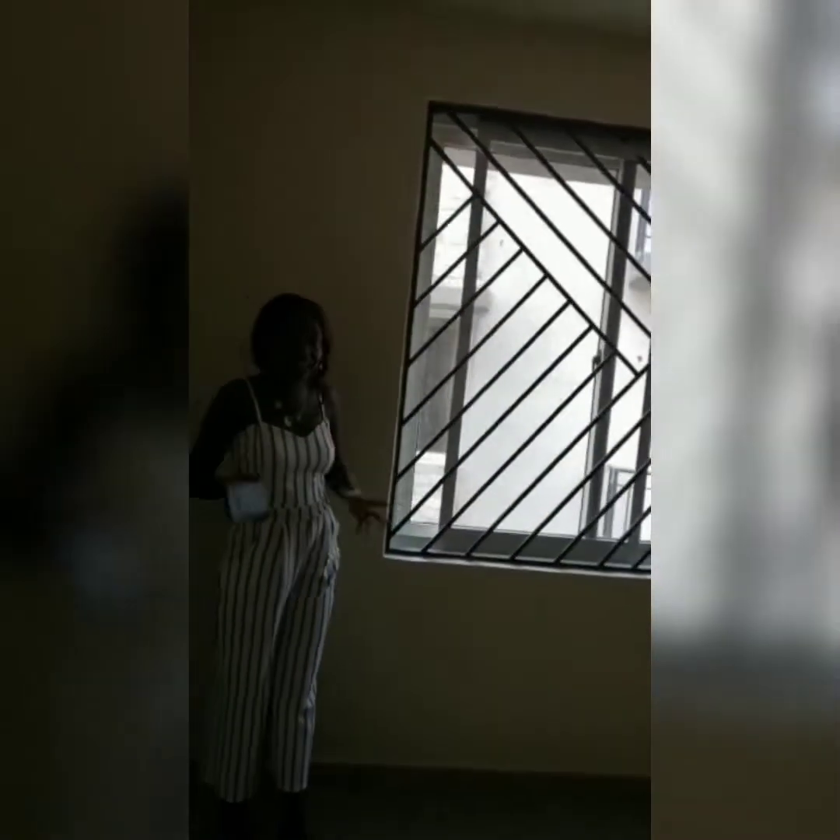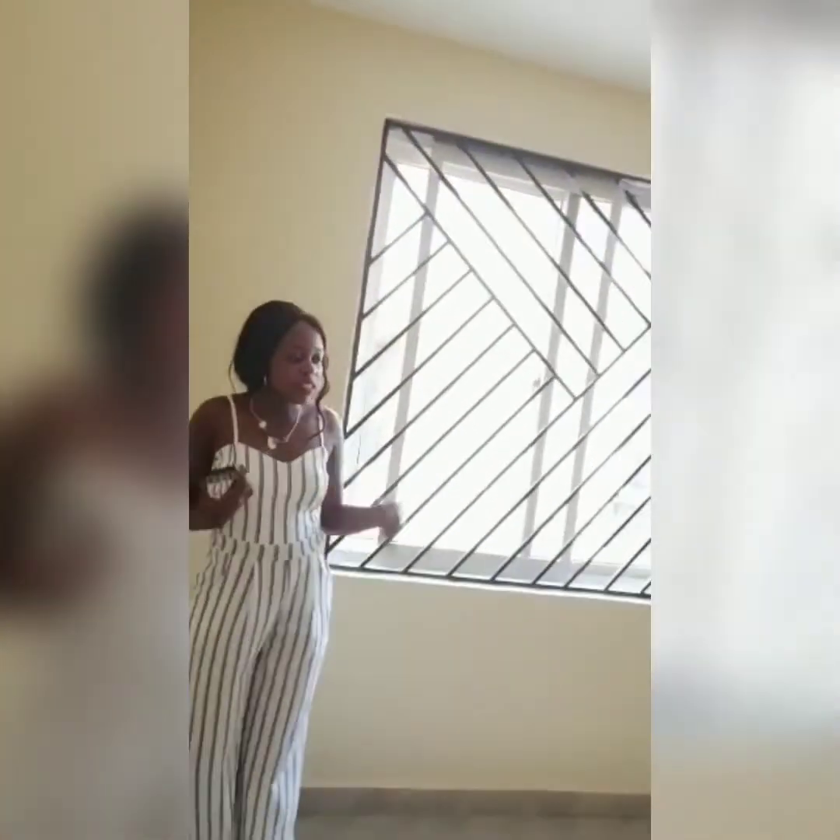This is the second bedroom of the apartment. My best detail about it is the large window that brings in enough natural light and fresh air into the room. It's not self-contained — it uses the common toilet and bathroom we just looked at.